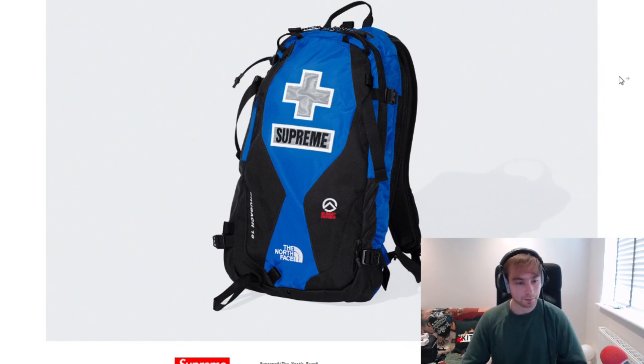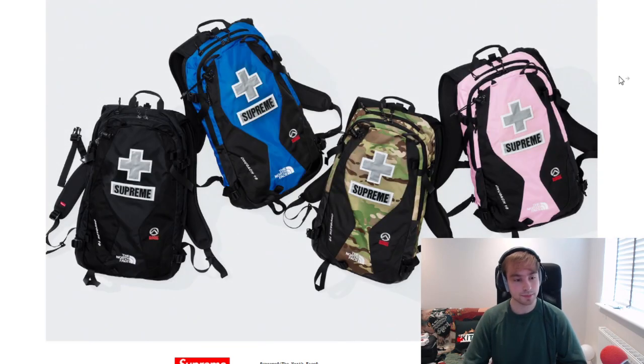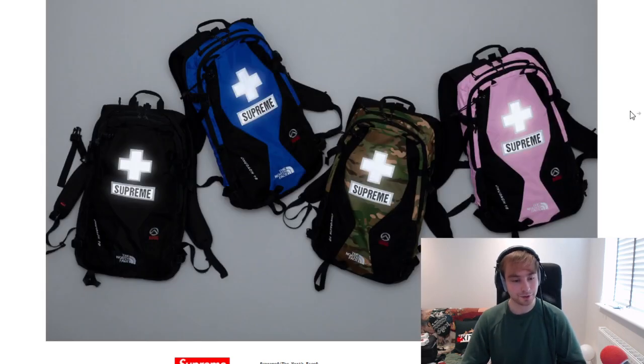We've then got the backpack, which is going to have the exact same thing to it. I still think that the royal colourway just stands out so much. Pink does as well. Camo looks a bit better on this, and obviously black is the standard colourway. There's the reflective.